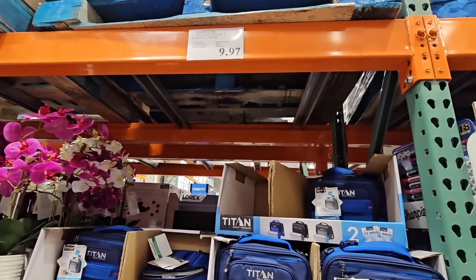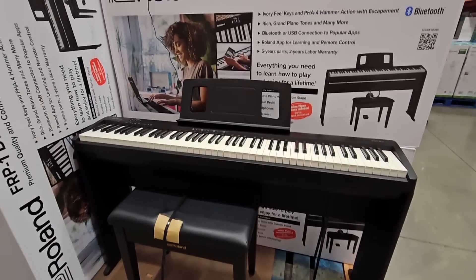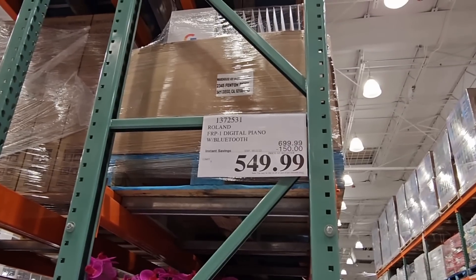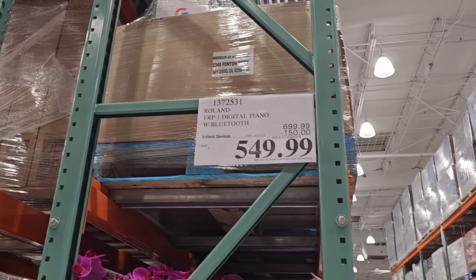If you can find the previous Titan lunchbox model, it's $9.97 — that's actually a really good price. And the Roland Digital Piano: I haven't seen this since the holidays, so it looks like they're coming back. $550 after $150 savings — that's a good price.